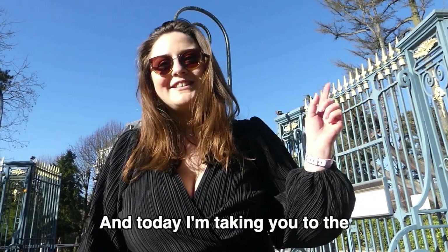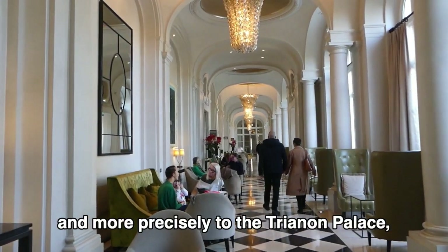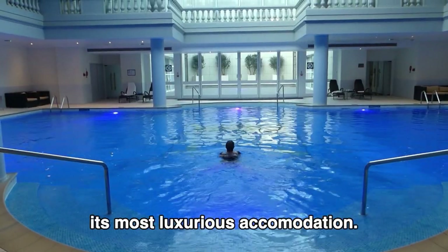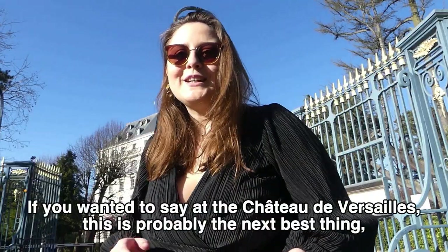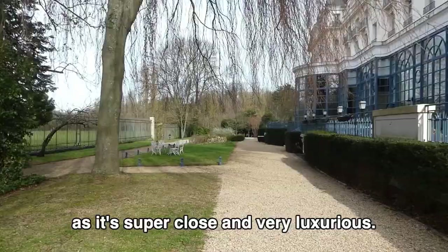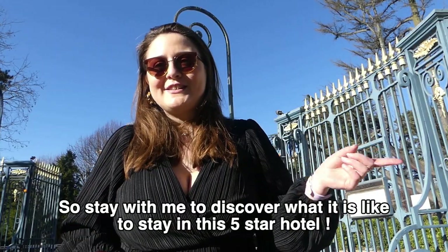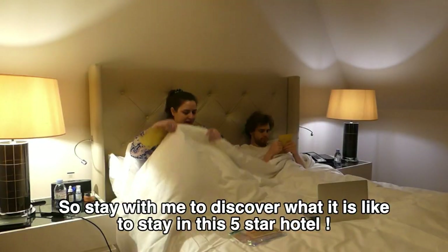Hi guys, I'm Camille and today I'm taking you to the Waldorf Astoria in Versailles, and more precisely to the Trianon Palace, its most luxurious accommodation. If you wanted to stay at the Chateau de Versailles, this is probably the next best thing as it's super close and very luxurious, so stay with me to discover what it is like to stay in this five-star hotel.